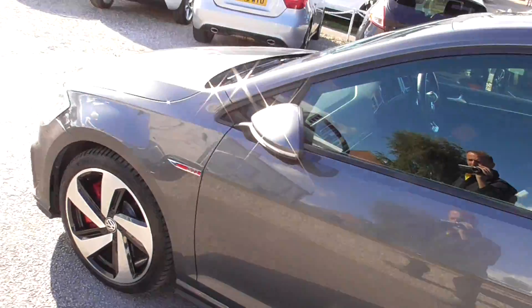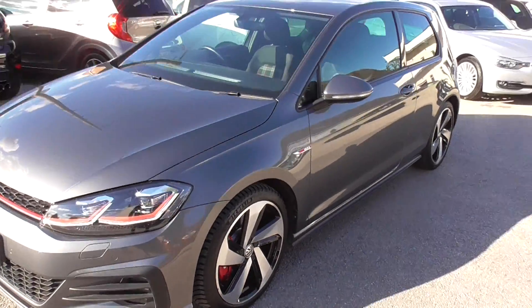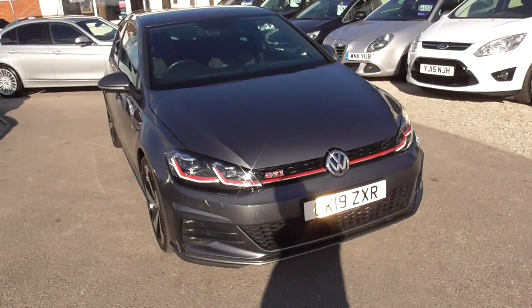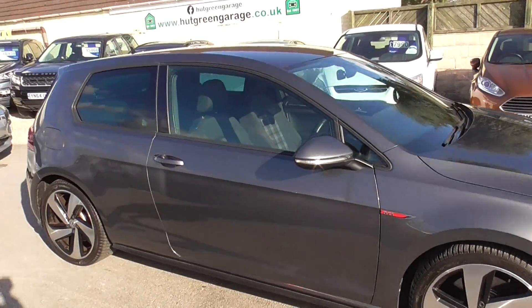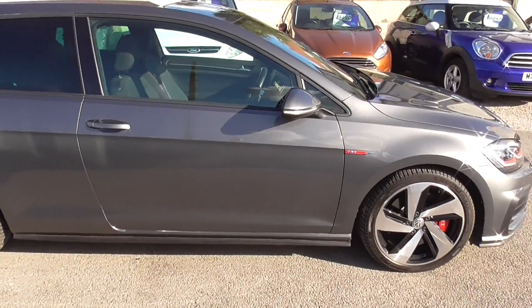We also offer nationwide delivery — so if you can't get to the car, we can get the car to you. We also do finance, so we can arrange that if you need any. And we can look at a part exchange, so if you've got a car you want to trade in against it, just let us know. All our cars are HPI checked and cleared, and there's a paint-to-point check as well, so you can buy with some confidence.